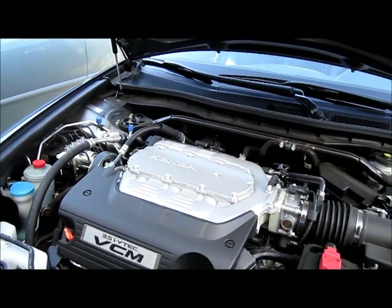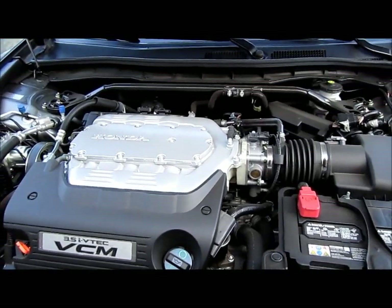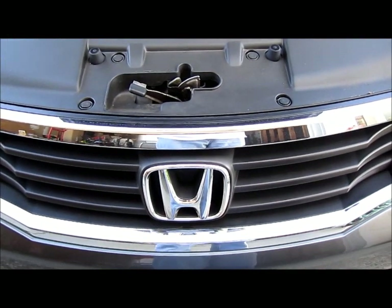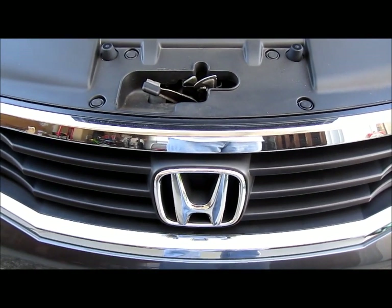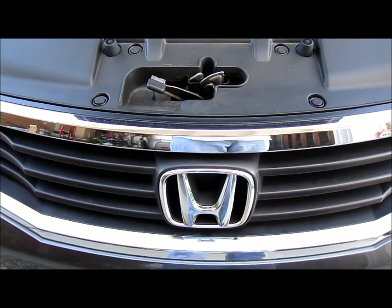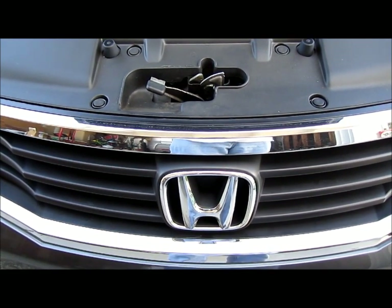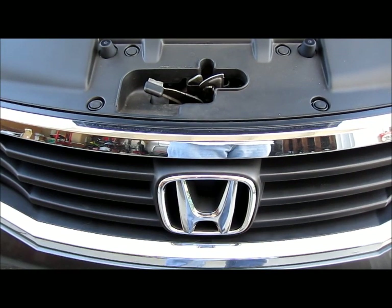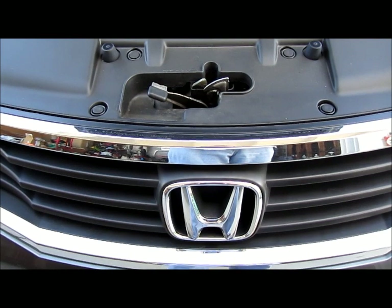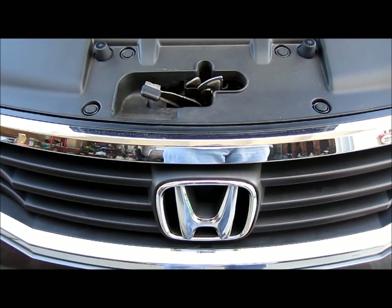Okay everybody, thanks for joining me today. Hope to see you next time. This is the 2011 Honda Accord V6. Also, click and watch the ads for special deals and promotions. Leave a comment or suggestion, or a thumbs up. Thank you, bye!